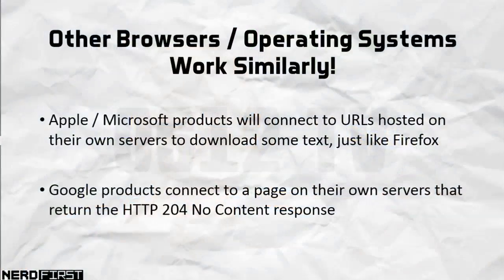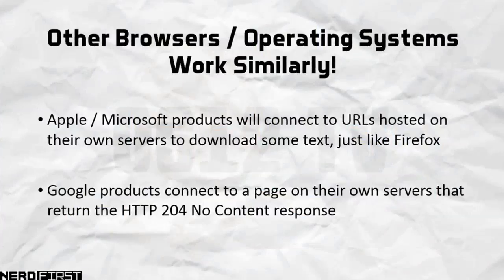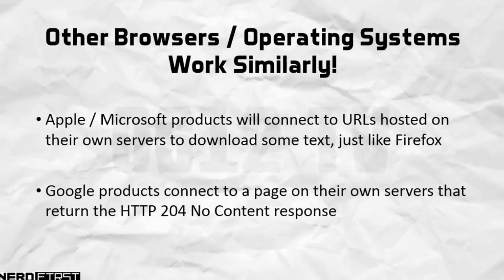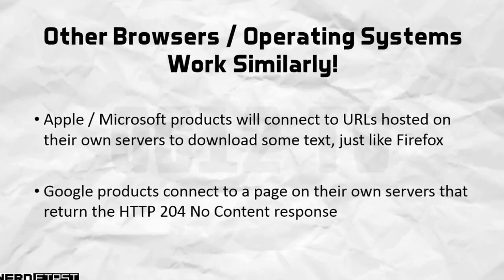That I thought was a very interesting and simple approach of figuring out whether a captive portal was there or not. Other browsers generally take the same approach — they will attempt to fetch a file from the internet and see if that is successful. If it fails or somehow gives you something different, that implies you're stuck behind a captive portal.